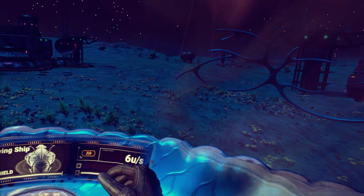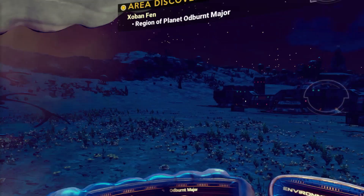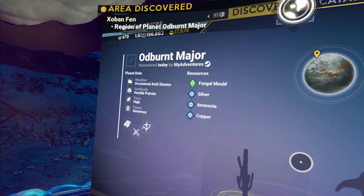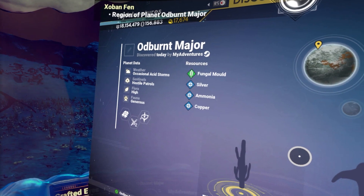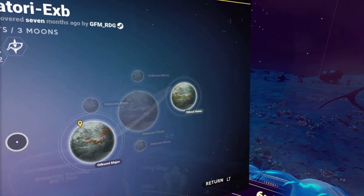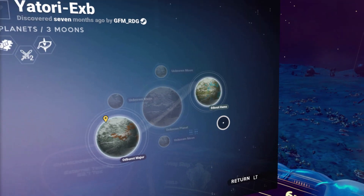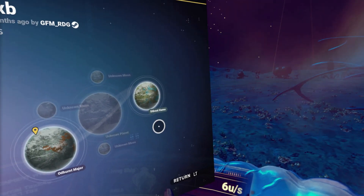Kind of a radar station. We do need to create a save. Occasional acid storms, hostile patrols — they are hostile. Flora is high, fauna is generous. Fungal mold, silver, ammonia, copper. And we've got four additional planets in the system to check out. We do have a station on this. You can watch our bases videos and you'll see that one.